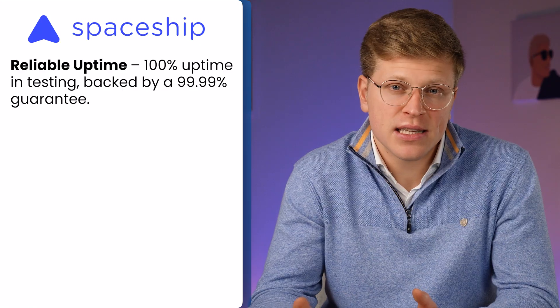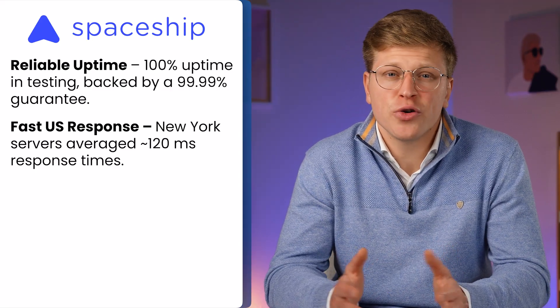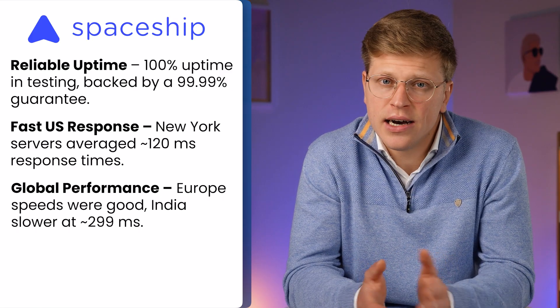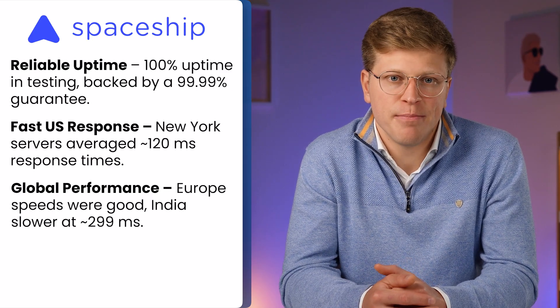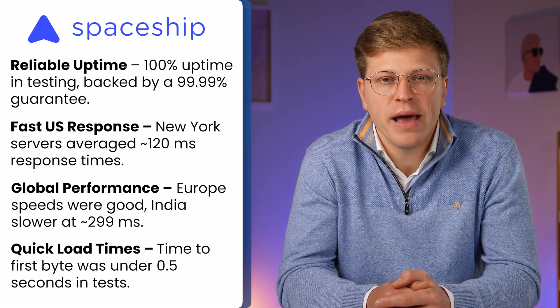Let's check performance. Performance is one of the areas where Spaceship does well. During my testing, uptime was 100% over a full month, and they also have a 99.9% uptime guarantee. Response times depend on where your visitors are — from the US it's fast, with New York servers responding in about 120 milliseconds on average. In Europe speeds were still good, but in places like India response times were closer to 299 milliseconds, which is expected since their servers are based in Phoenix and Amsterdam. Time to first byte was under half a second in some tests, and the site stayed stable during a stress test with 50 virtual users hitting it for over 5 minutes, processing thousands of requests without failing.